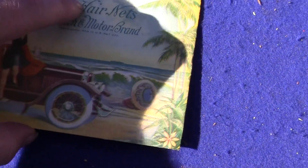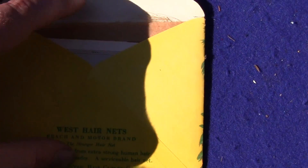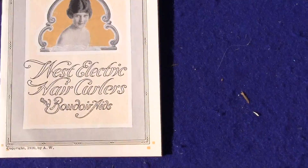This is an NOS — it has never been used. It has a hairnet inside. You can see it's wrapped in this piece of brown paper, and then it's got the — let me hold the camera with the other hand — it's got the advertising card inside.